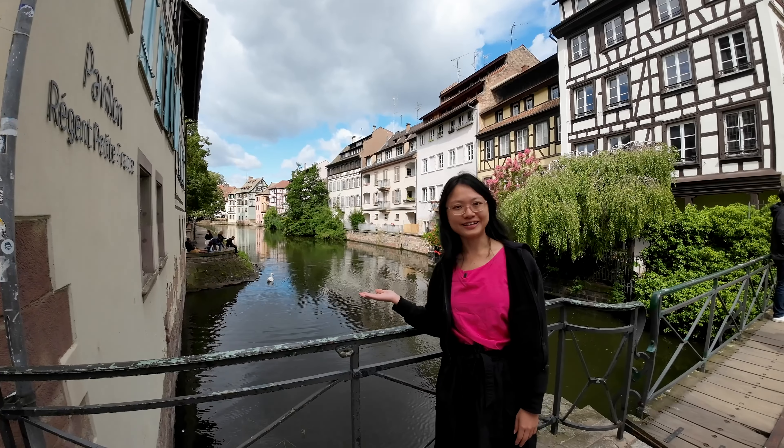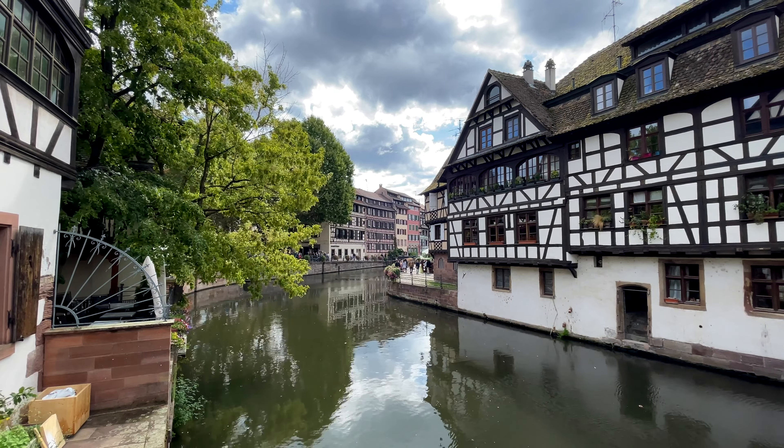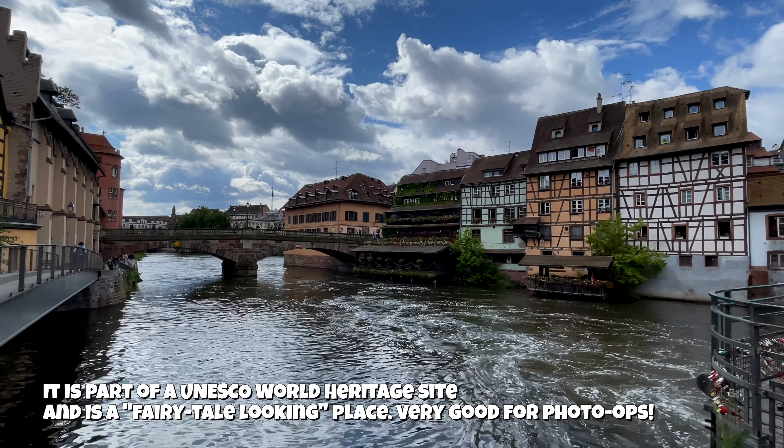We are now at Petite France. In the olden days, a lot of tanners, fishermen, and millers stayed in this area due to the water supply.